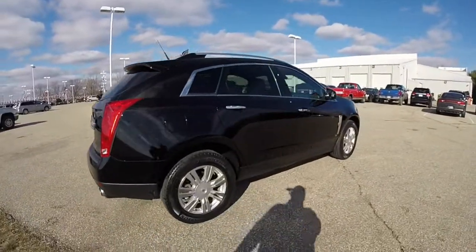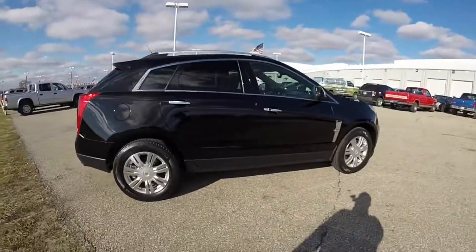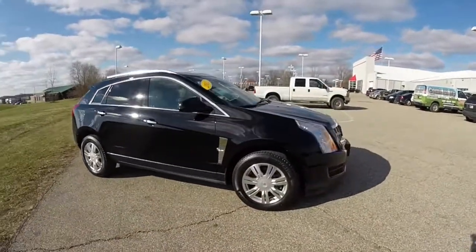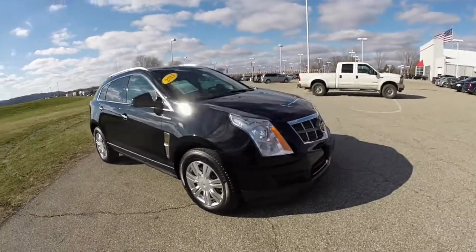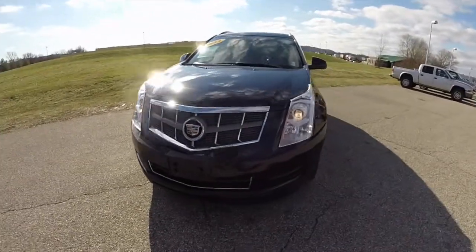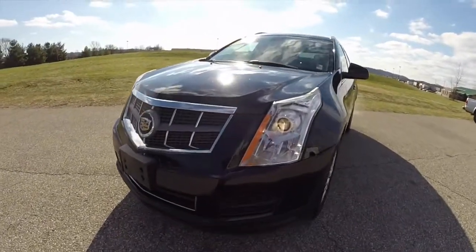This concludes our quick walk around look at this 2011 Cadillac SRX Luxury Collection. If you have any questions or would like to see this vehicle, please stop by our showroom — one of our friendly sales staff will be more than happy to answer any questions you may have. And as always, thanks for watching.